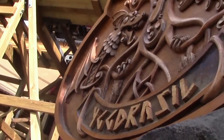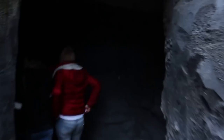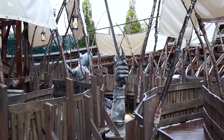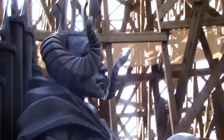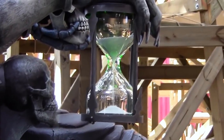At first, guests see Yggdrasil, the world tree that connects the entire cosmos. They then enter a tunnel and pass through the underground dwarf kingdom of Swart Albinheim. Riders navigate back outdoors to the territory of the goddess Hel, who is both half dead and half alive. A large statue of Hel, featuring a working hourglass, can be found adjacent to the queue line.